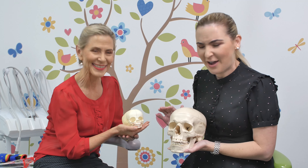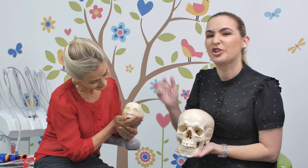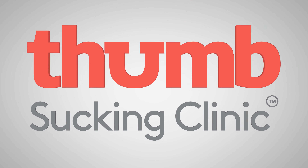Thank you for joining me. What do you think we should call him? Put your comments down below and let me know what you think. Thank you, Bridget. My pleasure, Carla.